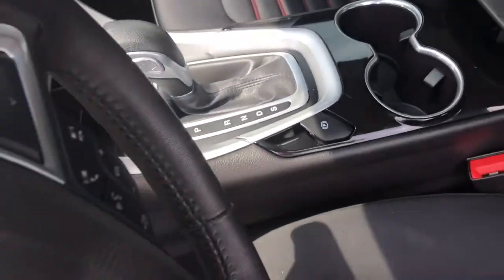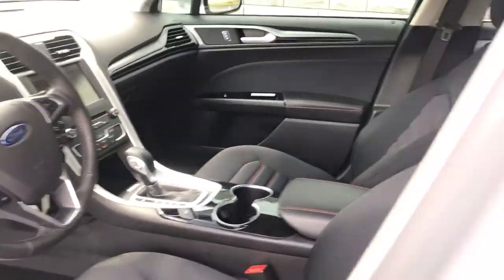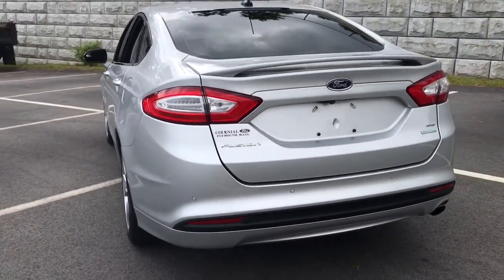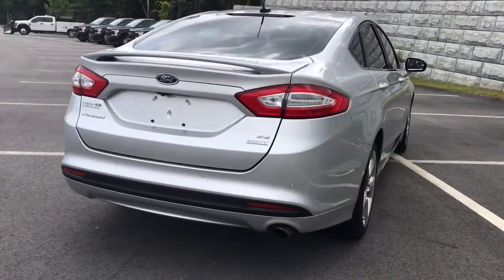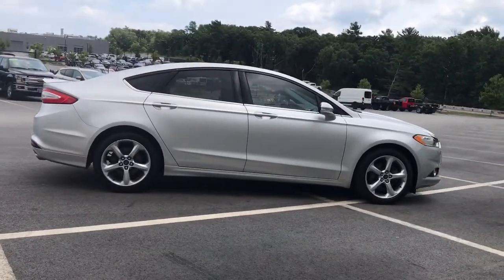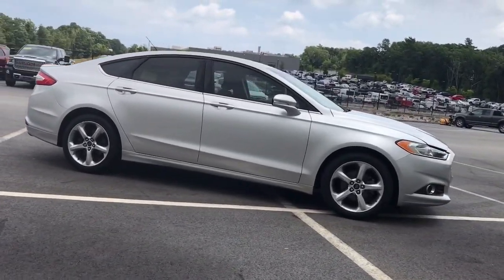These are just some of the great options this vehicle comes with: navigation system, keyless entry, four-cylinder engine, chrome wheels, satellite radio, power passenger seat, iPod and MP3 input, backup camera, heated mirrors, and fog lamps.